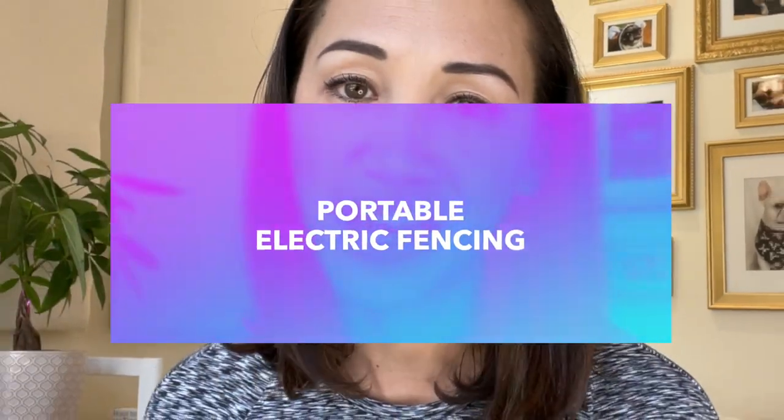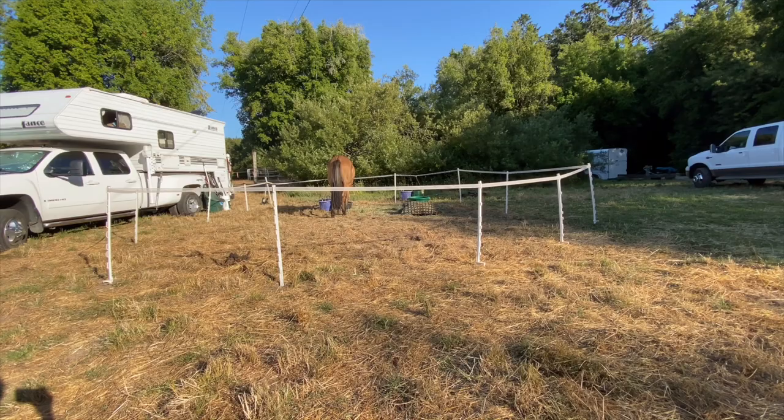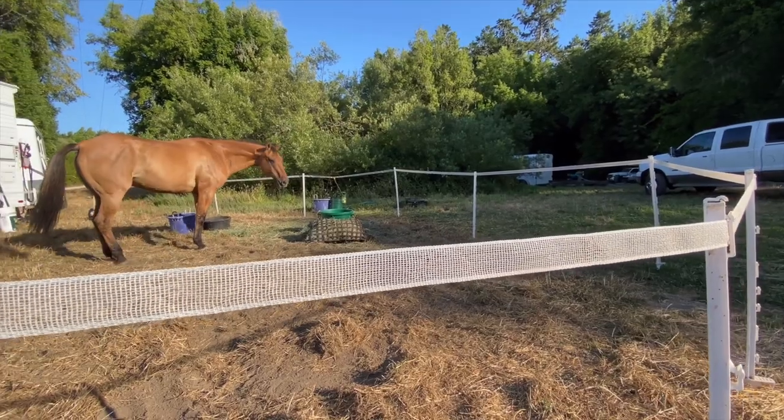Electric fencing is another option for horse camping. The big pro is that you can create any size or shape that you want, giving your horse as much room as your kit and campsite will allow. Because your horse isn't tied to anything, they have freedom to move around and lay down just like at home. It takes up very little storage space and doesn't require anything special like trees or highline poles. It's also not too expensive — a basic portable electric fencing kit is around $200 to $300.